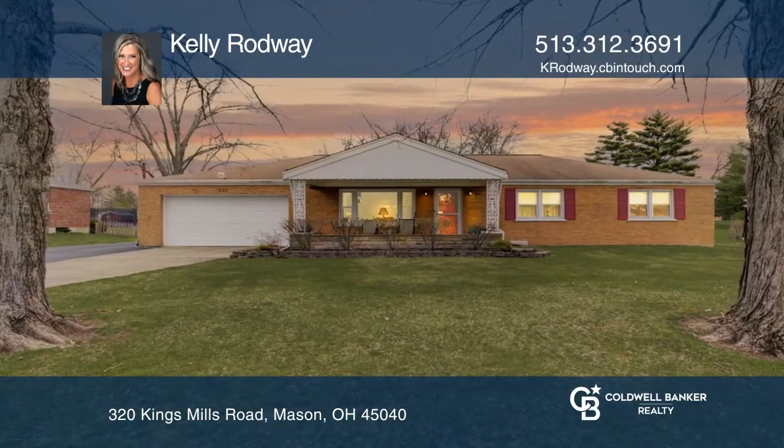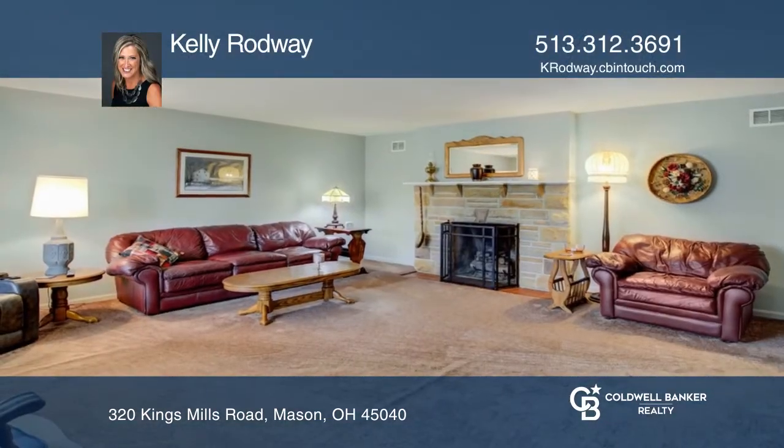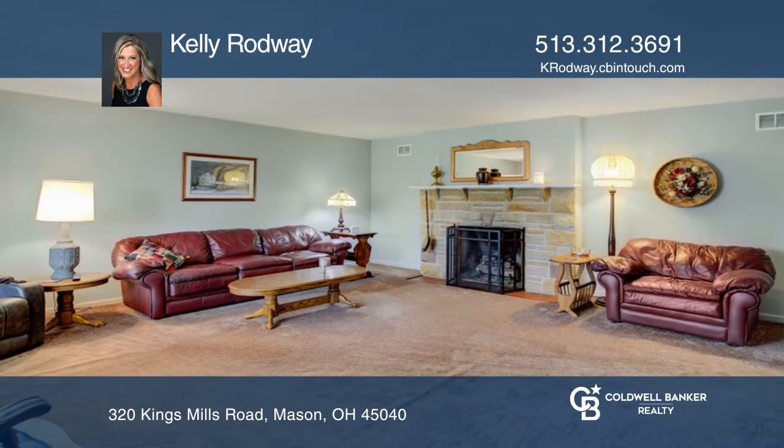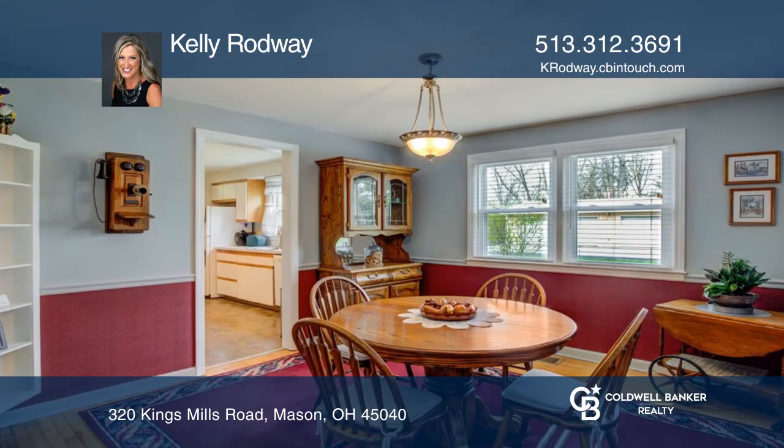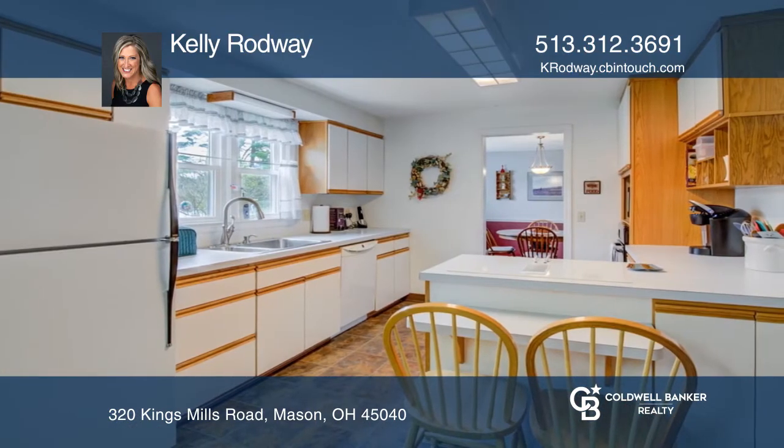This spacious full brick ranch is a hobbyist's dream. The three-bedroom home features a huge family room with a stone front gas fireplace, hardwood floors throughout the bedrooms, and loads of closets and storage space.